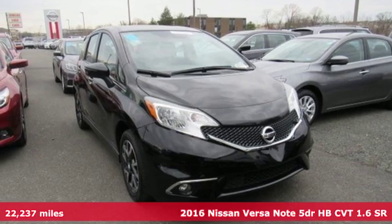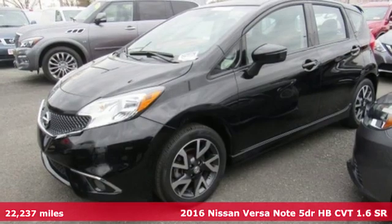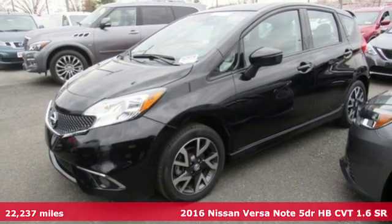It's a 2016 Nissan Versa Note. Innovation. Excitement. Nissan.